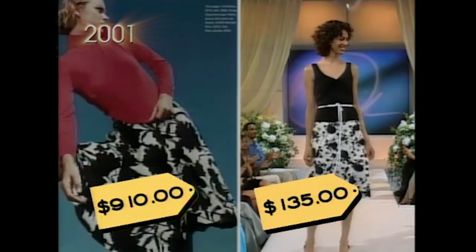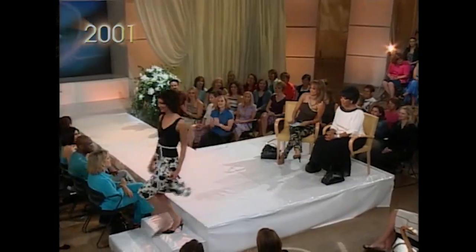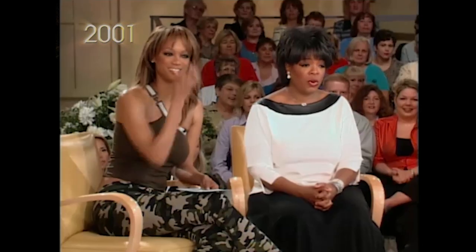The bottom wannabe, that's $135. That's cute. I like the little flair thing at the bottom. That's worth $24.